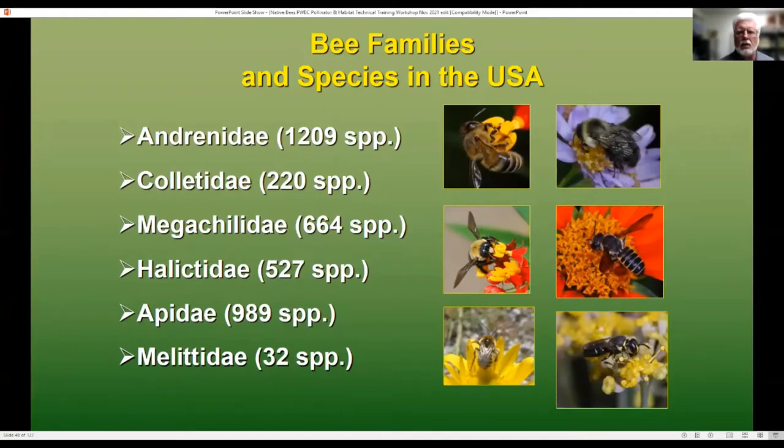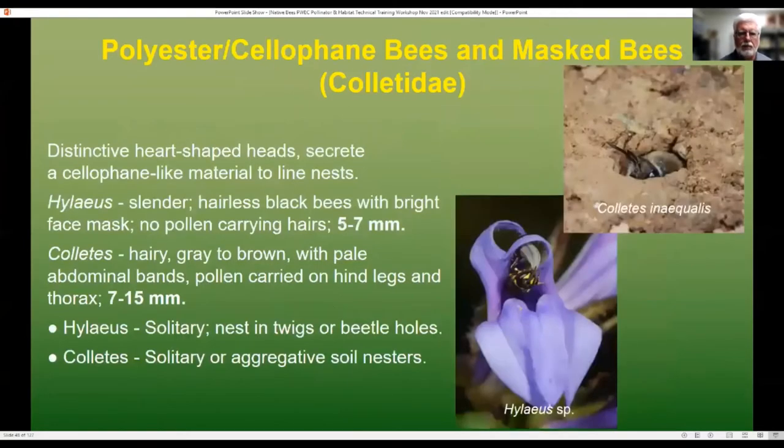The Colletidae — polyester, cellophane bees, and mask bees — have a heart-shaped face. The Hylaeus, the mask bees, are very small and very wasp-like. They are hairless, so rather than having structures on their body to collect pollen, they actually swallow the pollen and take it back to the nest. Coletes tend to be hairy, gray to brown with pale apple coloring. Both are solitary, but Coletes will also nest in aggregations. The males have a nice yellow or white mask on their face depending upon the species. They're called cellophane or polyester bees because they line their nests with a plastic-like material — they secrete this plastic to keep the nest watertight, keep out fungus, and protect the developing young.